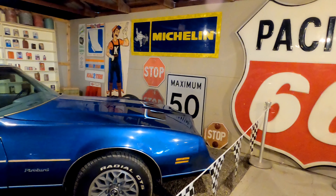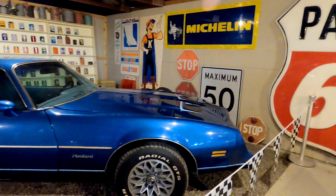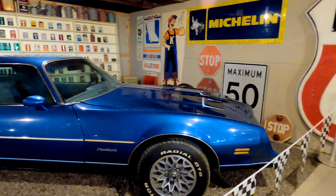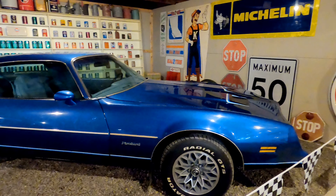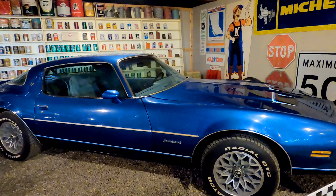Here's a Pontiac Firebird. These were introduced in 1967 as a pony car to compete with the Ford Mustang and the Mercury Cougar. The Firebird is a popular vehicle that has been seen in TV and movies, featured in iconic roles like Smokey and the Bandit as well as TV shows like The Rockford Files.